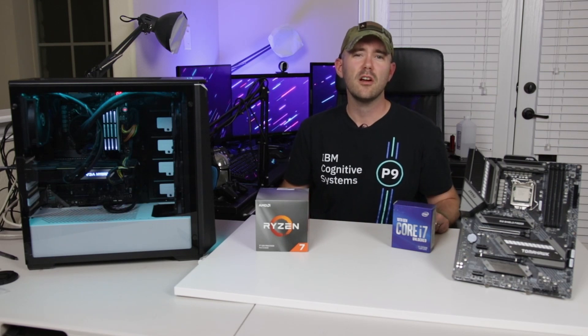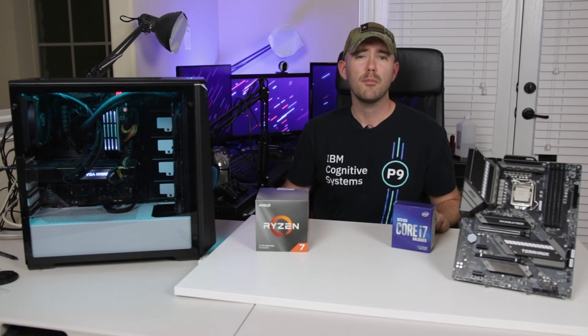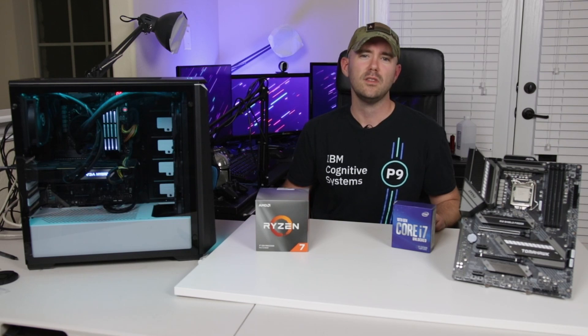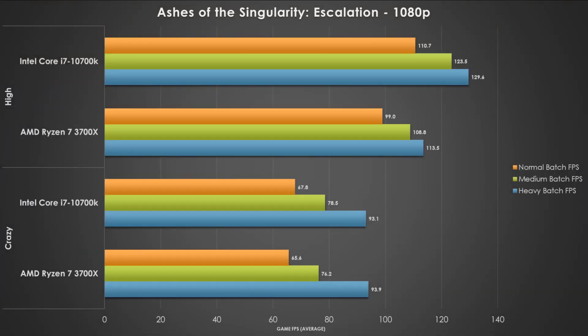For our gaming benchmarks, we've got a pretty good variety to cover CPU, GPU, and memory bottlenecked games. For CPU, we've got Ashes of the Singularity Escalation, as well as Dawn of War 3 from the Warhammer series. For GPU, Red Dead Redemption 2 and Shadow of the Tomb Raider. For memory bandwidth, we're running F1 2017 and Grand Theft Auto V. The Intel 10700K gets a solid win with Ashes of the Singularity Escalation at 1080p and the high preset — we see a pretty good advantage across the different batches, but once we engage the crazy preset, the graphics card becomes the limiting factor. Increasing the resolution to 1440p, the trend continues but the deltas are not as drastic, and the 10700K does get the performance win.